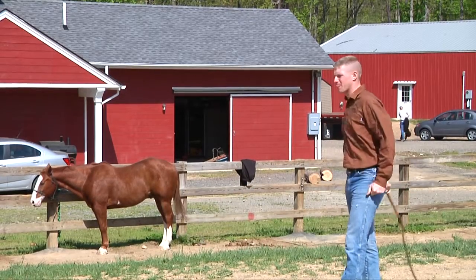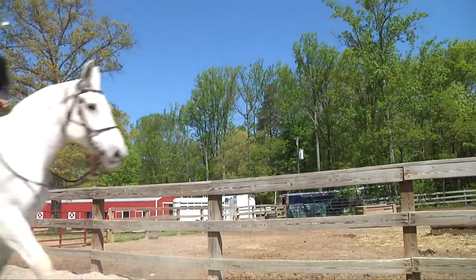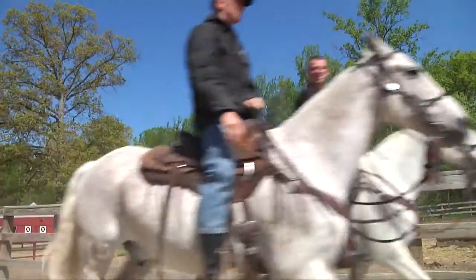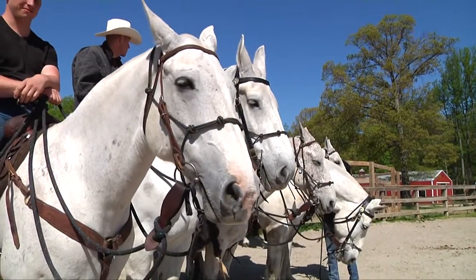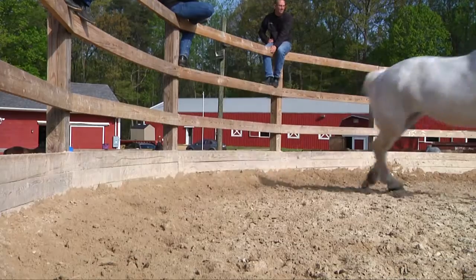When you graduate from the basic horsemanship course, you become what's known as a military horseman, which is now an additional skill identifier known as Delta II. And that's a summary of what y'all will learn in the basic horsemanship course.